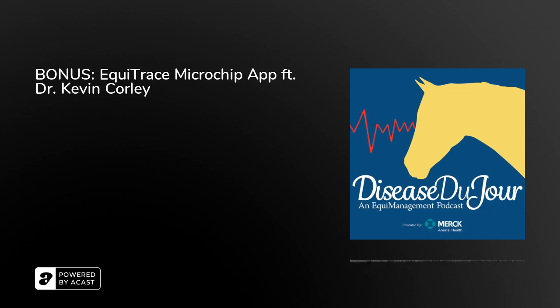As a bonus, Dr. Corley is presenting a webinar that can be found on equimanagement.com on the article about today's podcast. I'm going to turn it over now to Dr. Corley to show us the webinar. Today I'm going to talk about Equitrace, which we designed with the idea of unleashing all the power of the microchip.